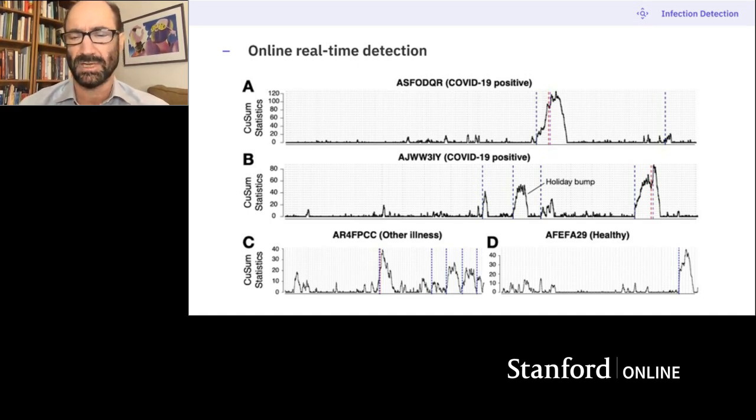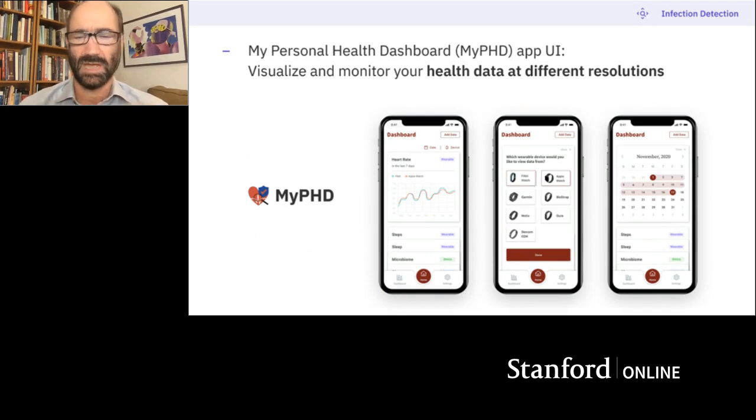It does work and it's pretty sensitive. In this initial study, 67% of the time we can pick up these infections at or before symptoms. We've set up a collection system and whole infrastructure for pulling in people's data at scale — we want to do this for tens of millions of people, display back their wearable and other data on a nice dashboard at very different time resolutions. We've now rolled out the second phase of the study where we're alarming people in real time, with 3,000 people signed up.